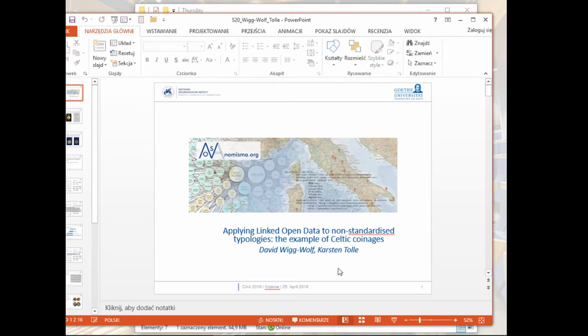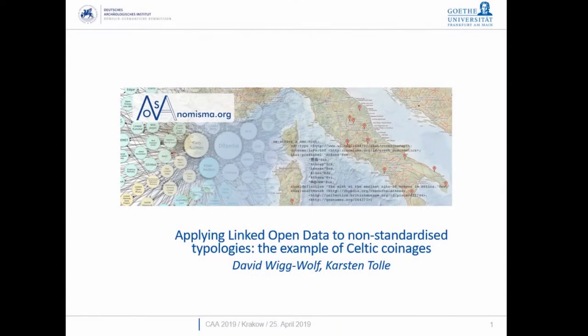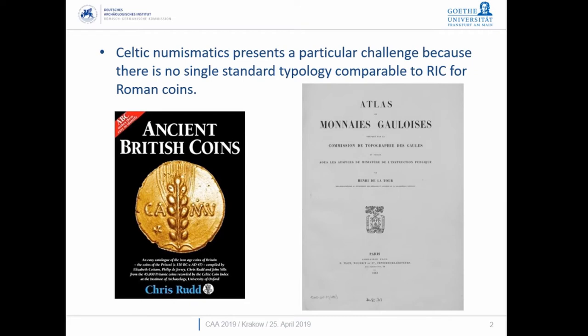I'd like to introduce myself — we're talking about Celtic coinage, and I'd like to discuss some of the challenges involved. Ancient British coins are unique in the Celtic world because there is an up-to-date typology for an entire branch of Celtic coins, covering all Celtic coin types produced in Britain. That is not the case elsewhere in the Celtic world.